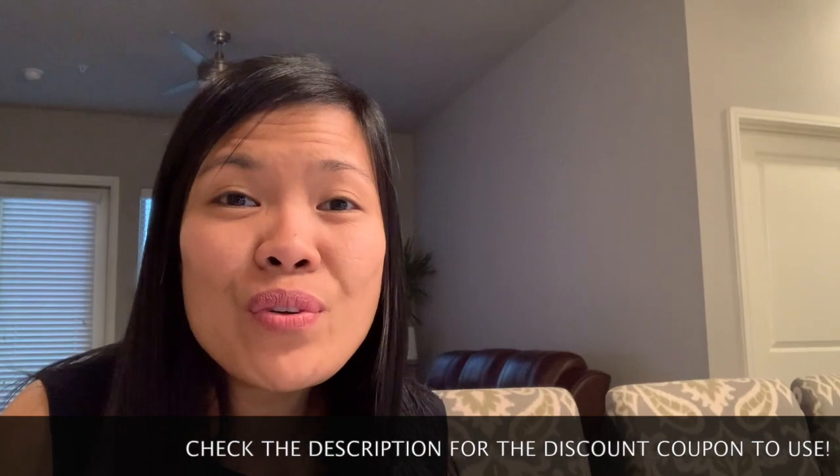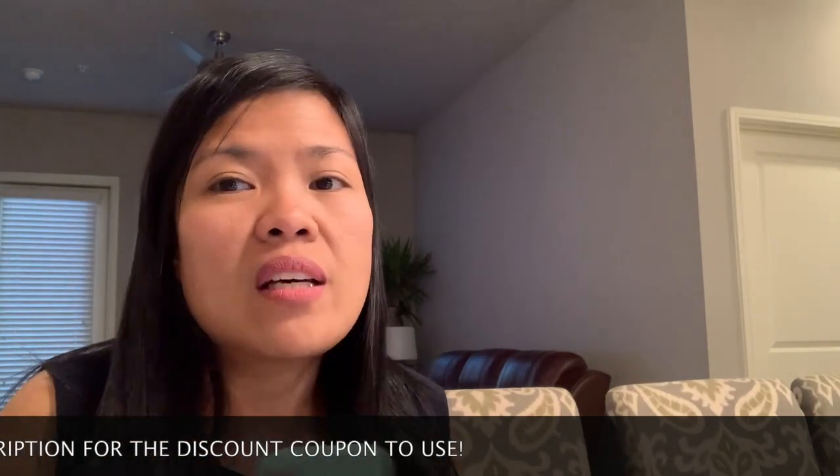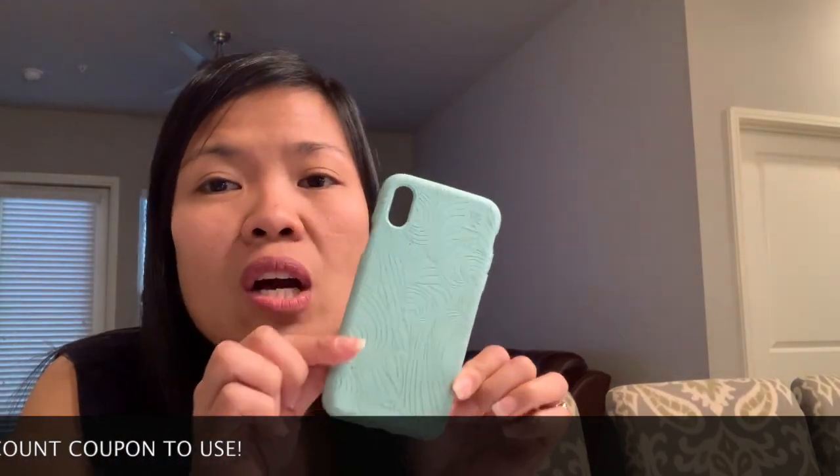So yun lang, huwag niyong kalimutan — merong discount code dyan sa description nitong video na to. Tapos, kung isearch niyo din, kung pumunta kayo sa website ng PilaCase.com, meron silang clearance ngayon, kaya i-check niyo na. Sayang naman, don't miss out the chance of buying a compostable phone case. Okay guys, thank you so much. See you next time. Thank you. Ciao. Bye-bye na. See you next time. Bumili na kayo nito.